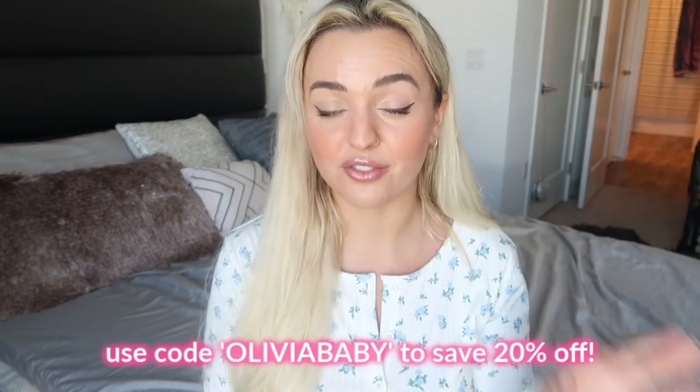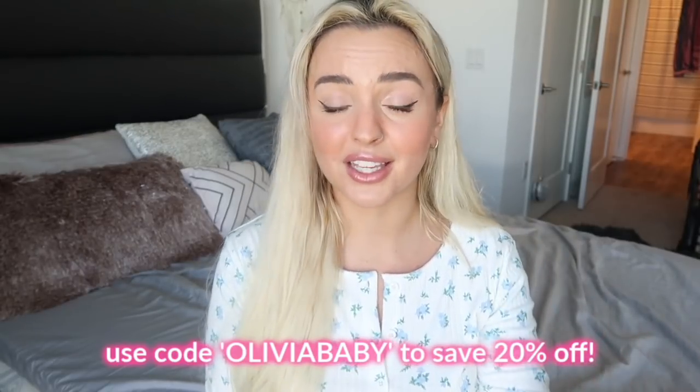That was everything for the haul. I hope you guys enjoyed it and want to go get some stuff for yourself. Don't forget to use my code oliviababy for 20% off your whole order — such a good deal. I love fashion and I'm so excited for spring and summer. I love you guys so much — don't forget to follow me on social media and Instagram. I take a ton of pictures in these outfits. Don't forget to subscribe and turn on the notification bell so you don't miss a video. I hope you guys have an amazing rest of your day — I'll see your lovely beautiful faces in my next video!